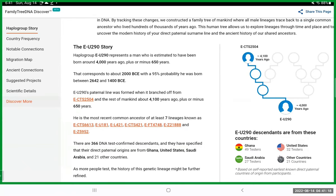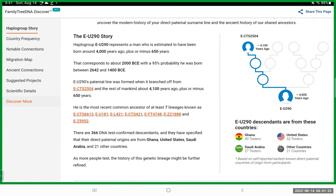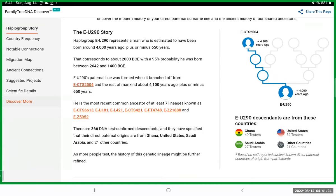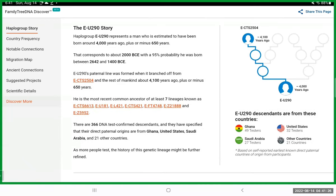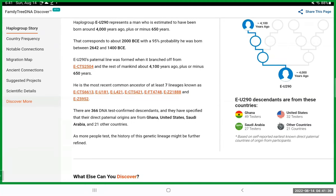Family Tree DNA's Y-DNA tree says E-U290 represents a man estimated to have been born around 4,000 years ago, plus or minus 650 years — a year date of 2,000 BCE with a 95% probability he was born between 2,642 and 1,400 BCE. So this is an ancient ancestor we're talking about.